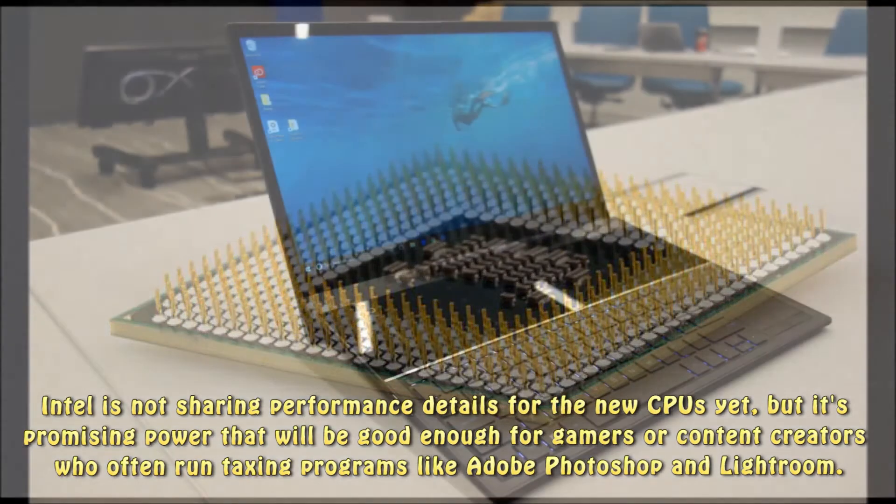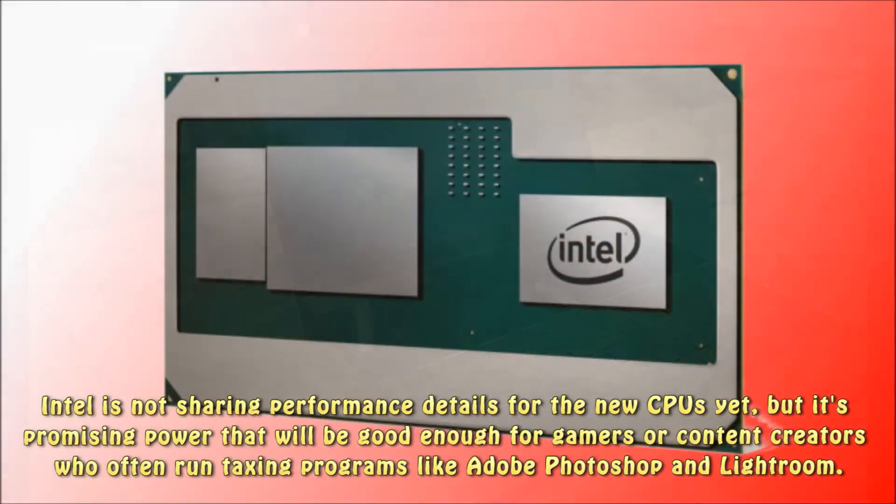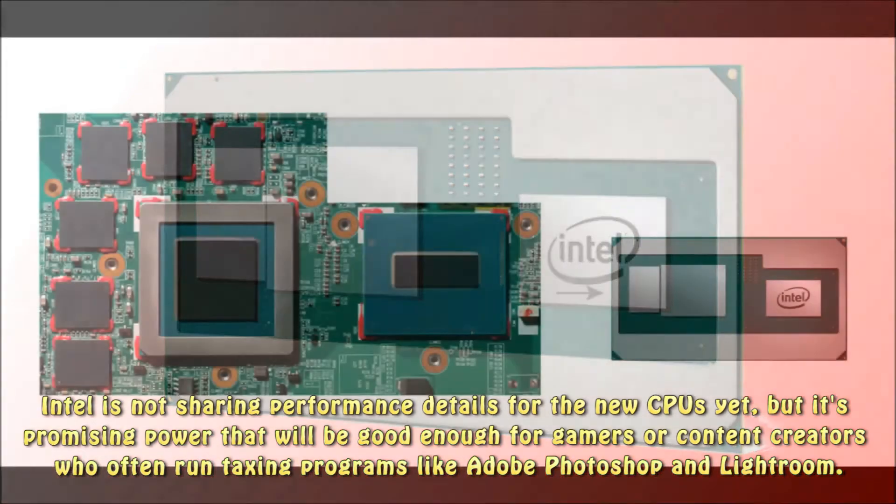Intel is not sharing performance details for the new CPUs yet, but is promising power that will be good enough for gamers or content creators who often run taxing programs like Adobe Photoshop and Lightroom.